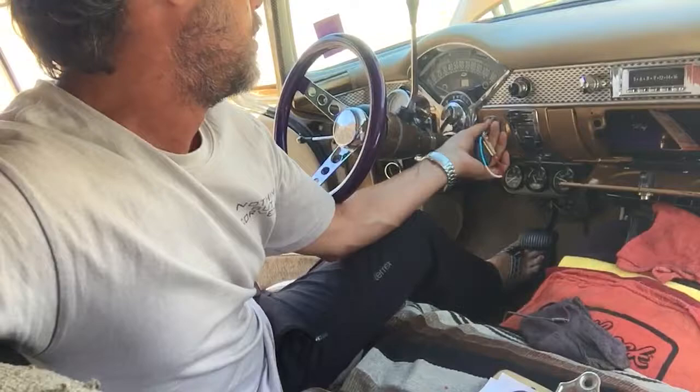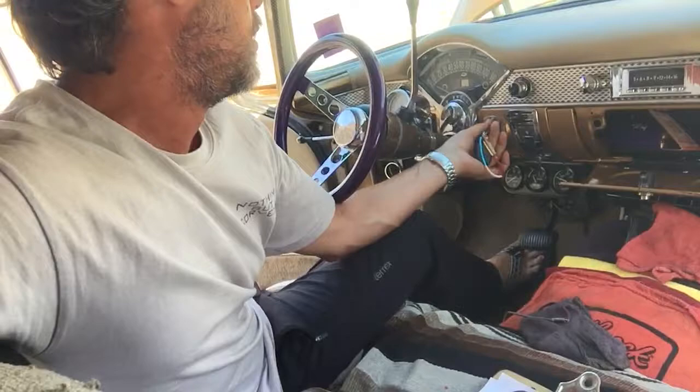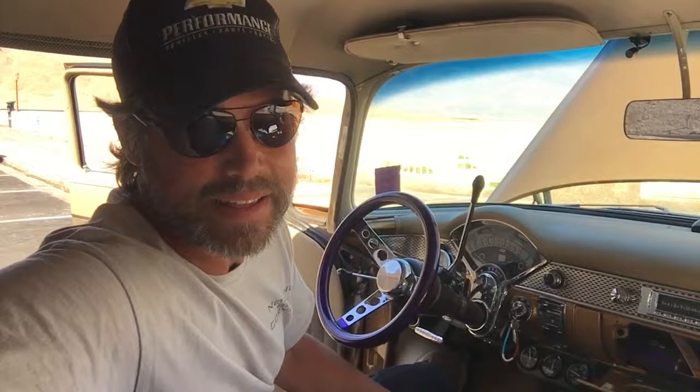I drive a 55, guys. Hit the old switcheroo — is that a thing of beauty? Anytime, anywhere, fires right up. I drive a 55, guys. You got to drive them. See you next time!